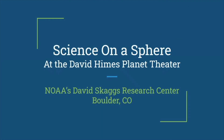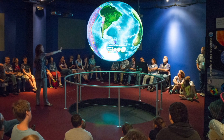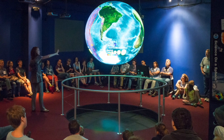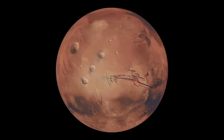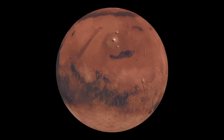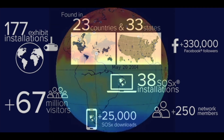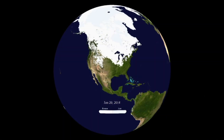Science on a Sphere in the David Himes Planet Theater is a highlight for all visitors to NOAA Boulder. SOS was invented by Dr. Sandy McDonald, the retired director of the Earth Systems Research Laboratory in Boulder. It is a six-foot white sphere surrounded by four projectors to create an animated Earth. We use it to show many things, such as clouds, ocean currents, Mars, and climate records. SOS is installed in over 175 locations around the world and has a library of over 600 data sets, including 99 movies and 45 real-time data sets, so you can watch as hurricanes develop or watch snow conditions in real time.